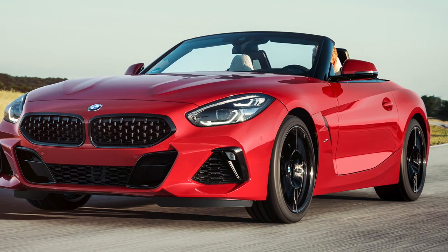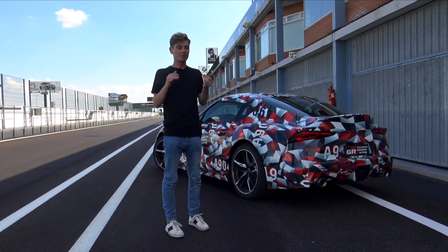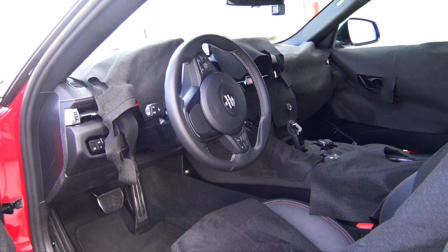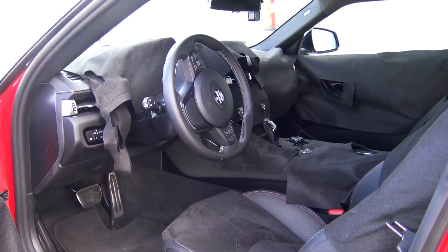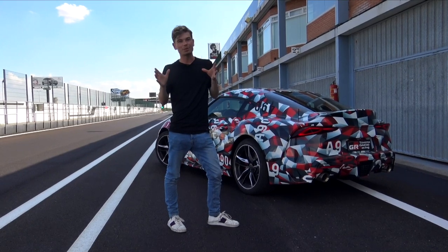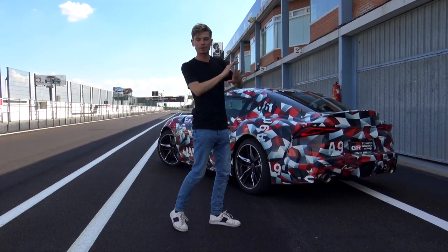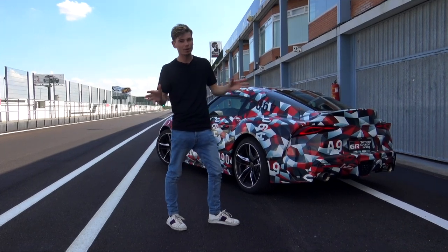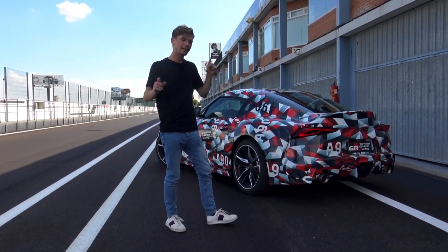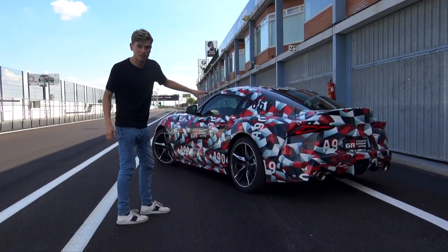This car is also probably quite similar to what's going to be the new BMW Z4, and you can feel that inside — though the interior is completely covered up so we can't see it. Anything from the key to the interior, we don't know entirely what's going to stay, but you can feel a lot of BMW-ness in there. That may be great for some, but if you were expecting a completely separate project, it's not quite that from what we can see.